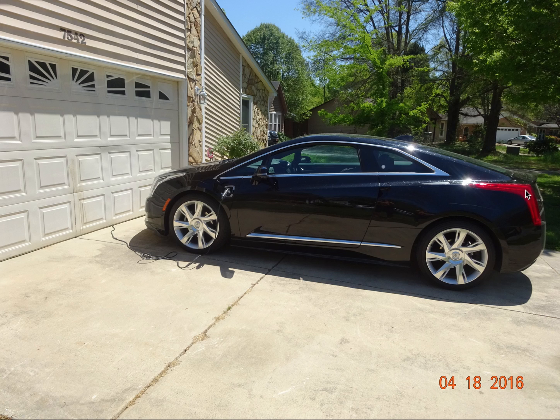Generally speaking, with the ELR — and I think the same thing applies to the Chevrolet Volt of the same year — you get anywhere between 38 to 40 miles on one full charge. That has in fact been my experience. I've been getting anywhere between 38 to 40 miles on one full charge, driving on electricity stored in the power supply without the engine or the generator running.